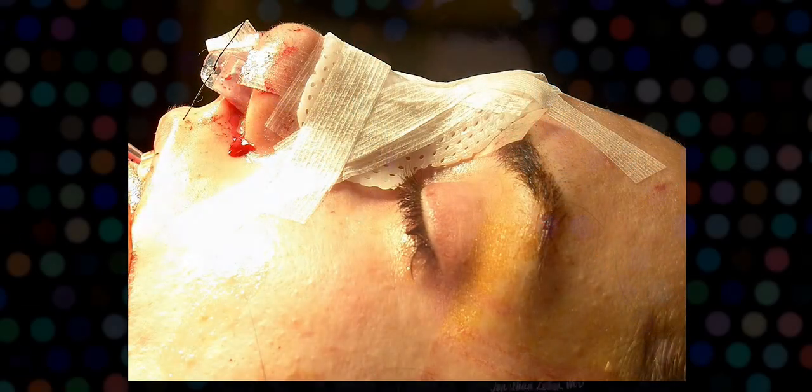At Z Plastic Surgery, we treat patients from a variety of different backgrounds and ethnicities. We really appreciate and celebrate the anatomic differences and the cultural nuances that exist. If you've had a history of prior trauma and you feel that your airway patency has been compromised, in some cases insurance can contribute to the cost of surgery, but this has to be evaluated on a case-by-case basis.